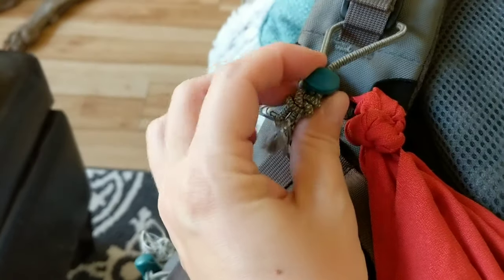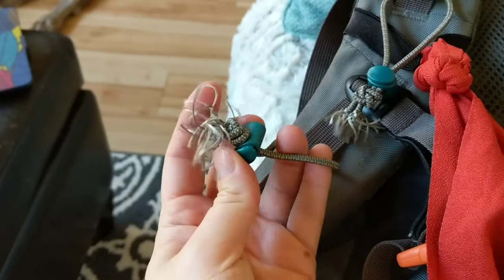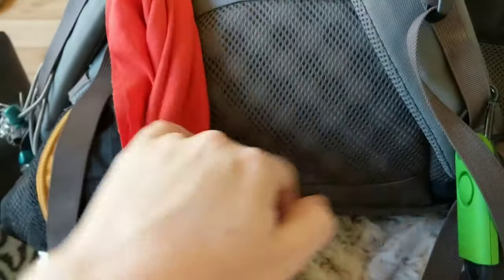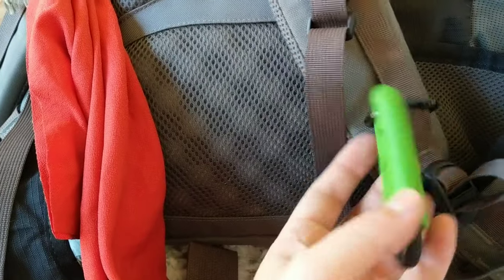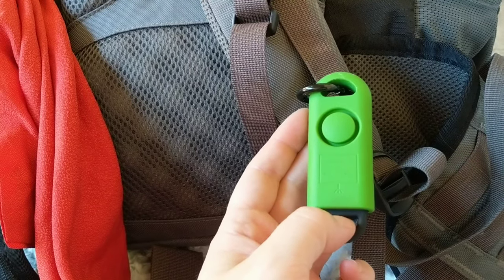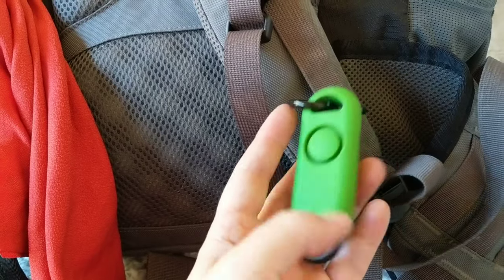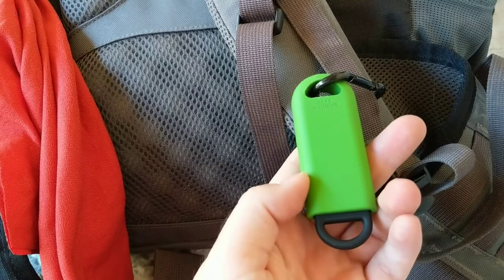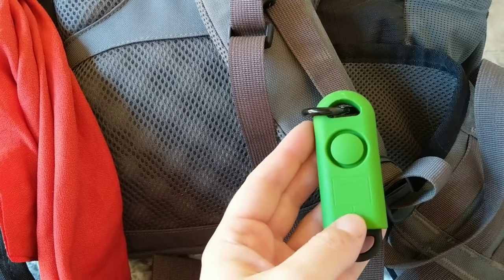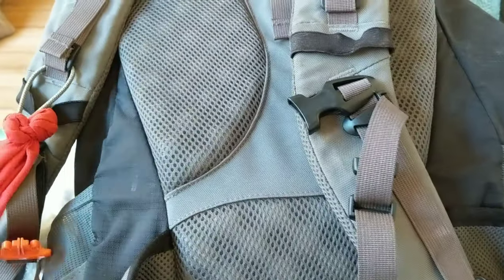I've got little cords with cord stoppers so I can attach my sun/rain umbrella and use it hands-free. I've also got this Beizu personal safety alarm — if you pull down on this little plug, it makes the loudest noise you've ever heard in your life. Since I am hiking alone, I wanted to bring a little safety element. That is my backpack.